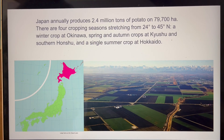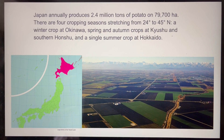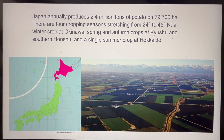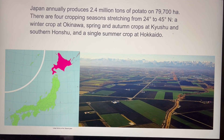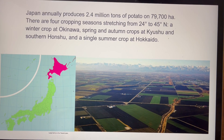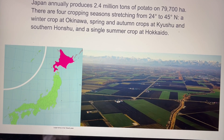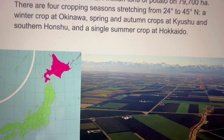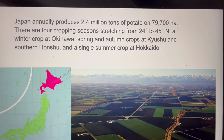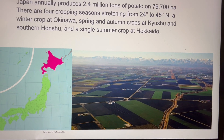Japanese production is across three areas. Down in Okinawa they have a winter crop, and the middle part of the country has a spring crop. And then Hokkaido — that red area there — is where they grow the summer crop, and that's the majority of the 2.4 million tons of potatoes produced in the country. You can see the farmland there.